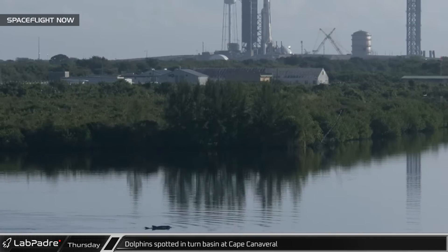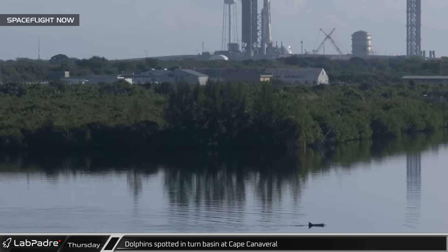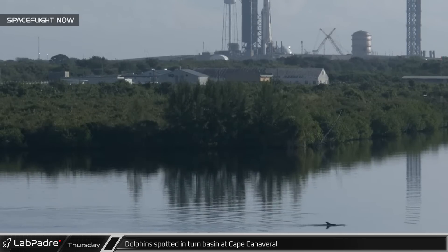While watching the Falcon Heavy at historic Launch Complex 39A, Spaceflight Now's cameras caught a couple of dolphins in the VAB turning basin.